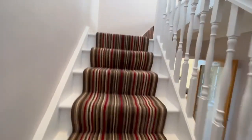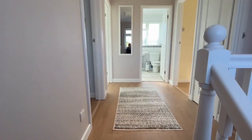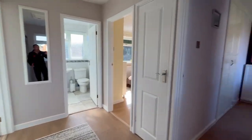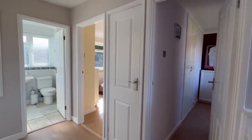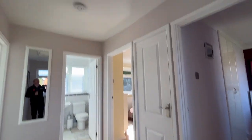Coming upstairs - as mentioned, there is potential to extend this house. What I've seen a couple of people do with these houses is where the garage is, you extend out that way and either build a new garage or even a double garage, and then create a great big new master suite on the side.